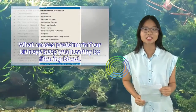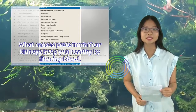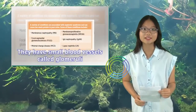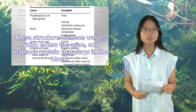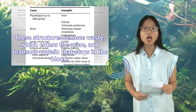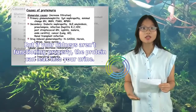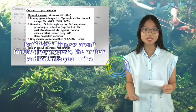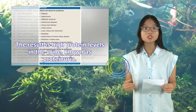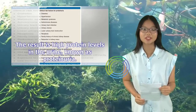What causes proteinuria? Your kidneys keep you healthy by filtering blood. They have small blood vessels called glomeruli. These structures remove waste, which enters the urine, and reabsorb protein that stays in the blood. But if your kidneys aren't functioning properly, the protein can leak into your urine. The result is high protein levels in the urine, known as proteinuria.